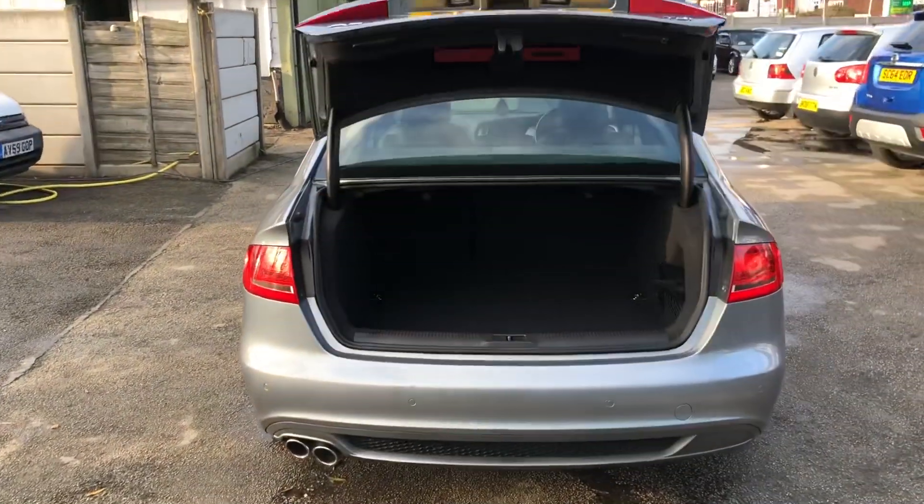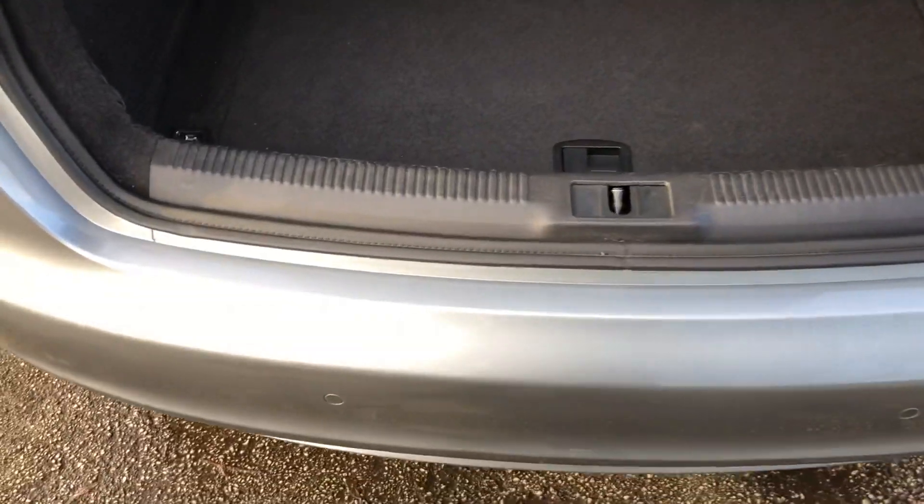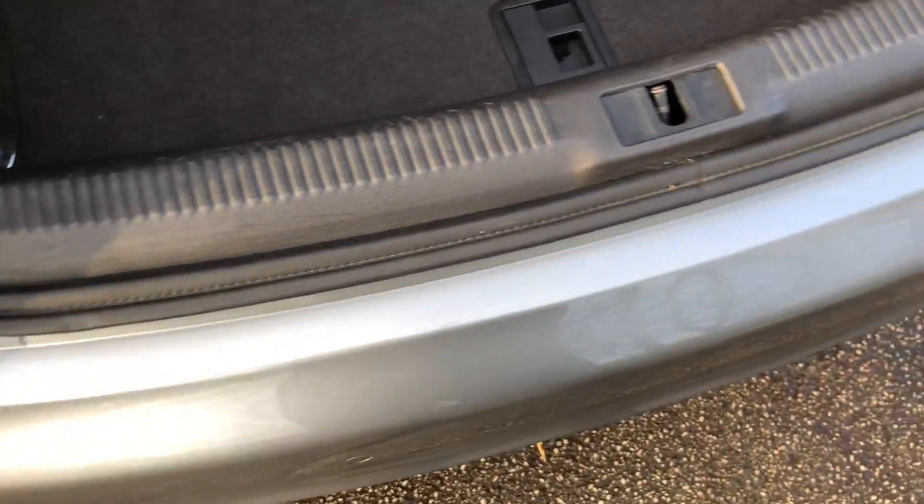Another nice feature on the A4 is the automatic boot lid opening. If we take a look at the rear bumper, there are no marks or scrapes from loading. And inside the back, it's immaculate.